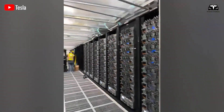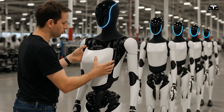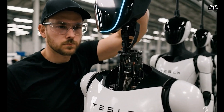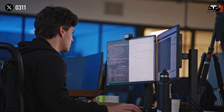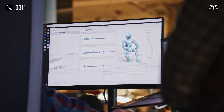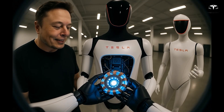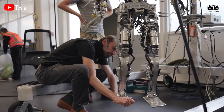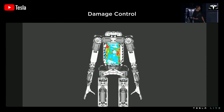Dojo, Tesla's training computer, exists to make that cadence bite. The details that matter are not just big flop headlines, but the way compute, memory, and interconnect are arranged for video-native learning. When your unit of thought is a temporally consistent stream of pixels and contact events, starving the model or scattering context kills performance. The hardware is arranged so dense batches of short clips and longer sequences can be chewed through with minimal overhead, and so new, low-precision formats don't degrade gradient quality.